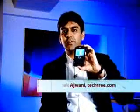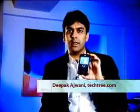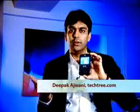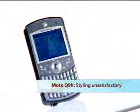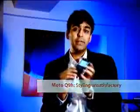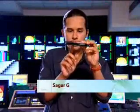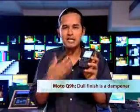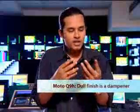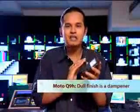When it comes to style, it doesn't do great. It's not a flaunt-value phone necessarily — it's a business phone at the end of the day, and that job it does really very well. Not necessarily a very stylish phone, but pretty functional. It's thin though — much thinner than other phones. But as soon as you hold it this way, it looks like a brick. In terms of styling, it's not very new age. It doesn't have too much gloss — it looks very rubbery, very understated.